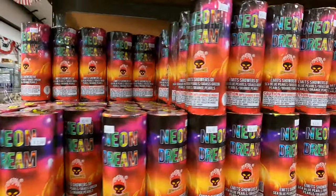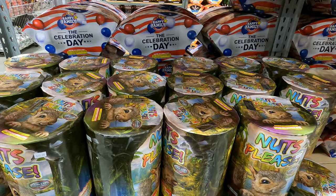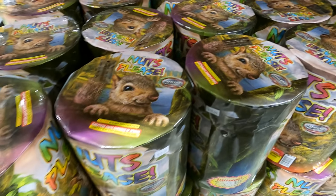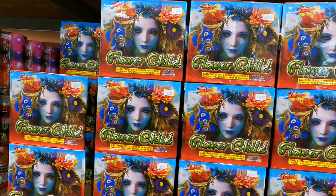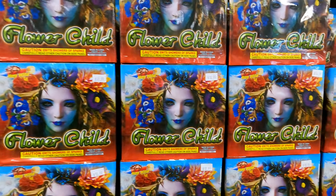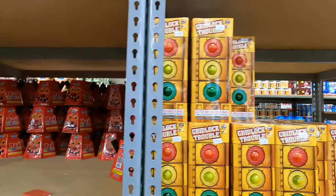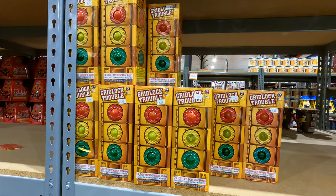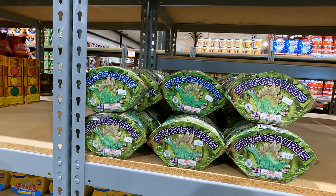Neon Dream, $3.49. Mega Banger. Subtle Fireworks, $20. Flower Child, $10.99, by Hog Wild. Gridlock Trouble, $5.99. Stegosaurus, $3.49.